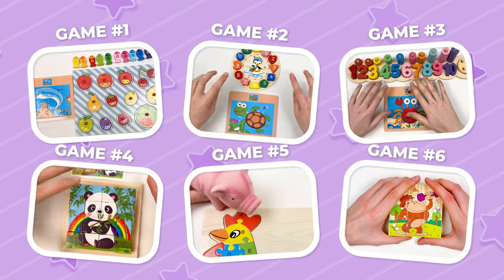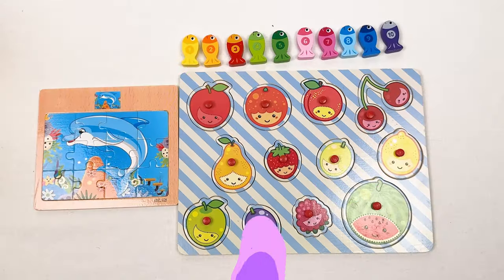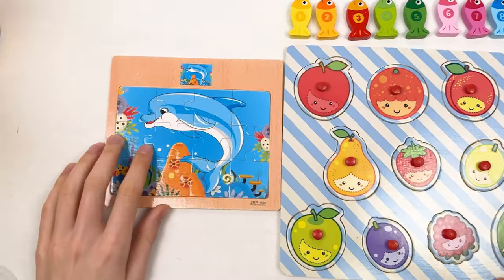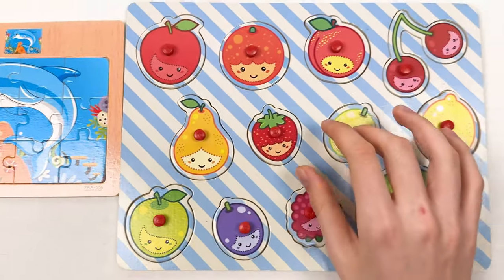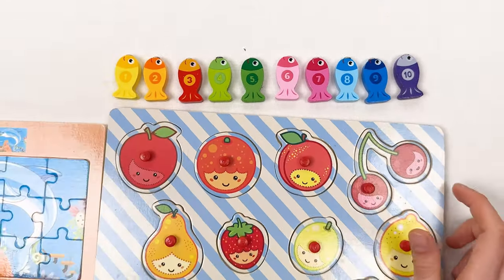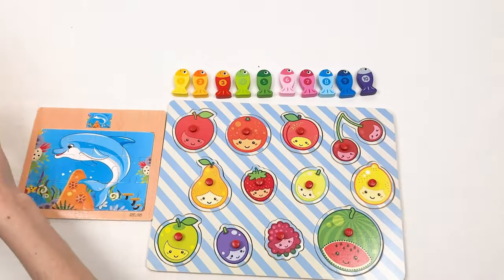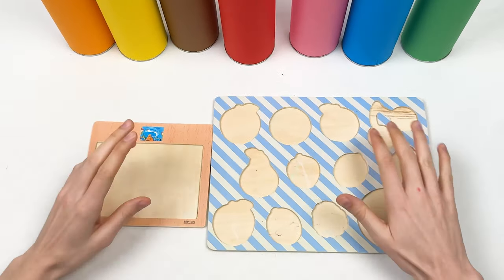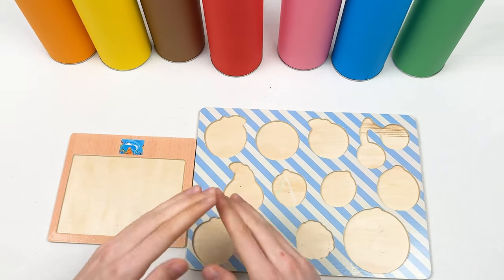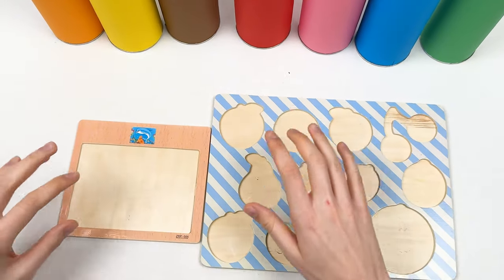Hello kids! Today we have six games. Let's play our first game. We're gonna try to solve all the puzzle games on this board. We have dolphin puzzle pieces, fruit puzzle pieces, and we're gonna learn about the fruits and how to count to ten. We also have different fishes. Let's put them in our colorful crayons and start. Oh, where did they go? We don't have puzzles and we don't have fruits. Let's find them!